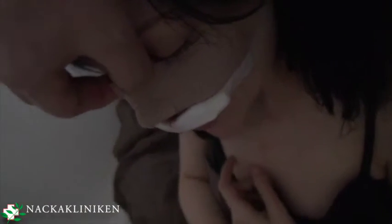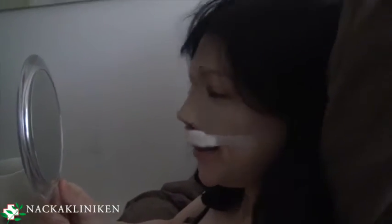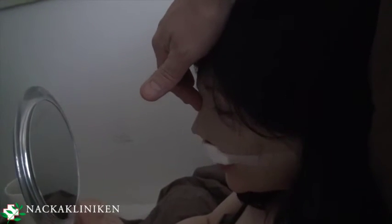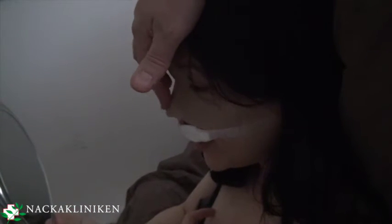So it looks really nice. Awesome. So keep that on until you come back here — that should be at least 10 days, maybe up to 14 days.